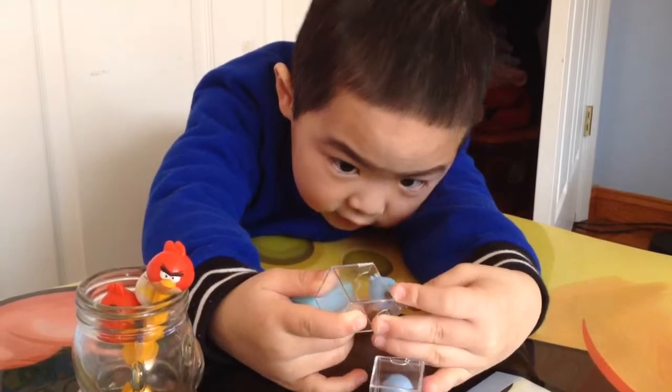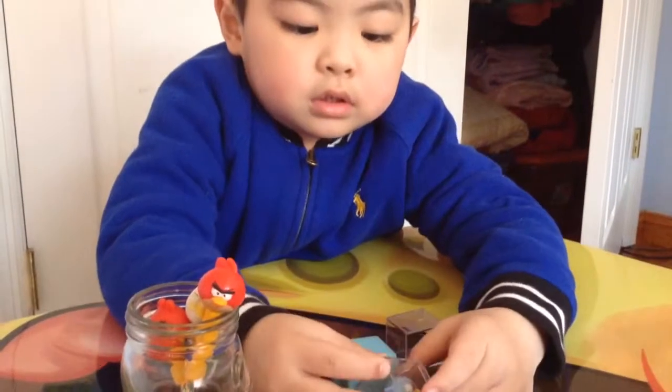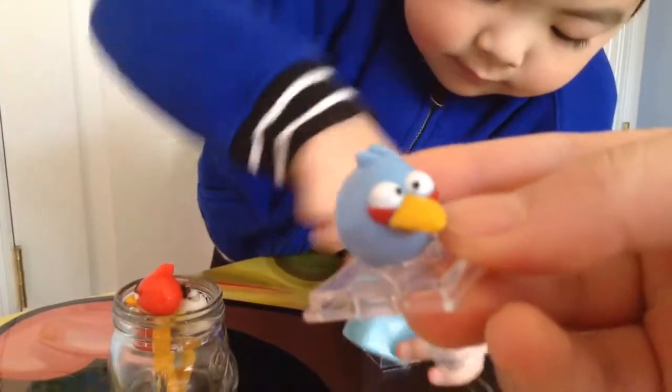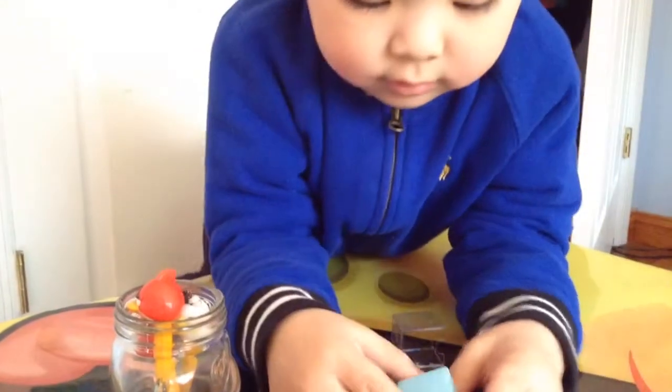Whoa, wow, that is cute! Let's see where the pencil topper is. So cute. And what is in that box?